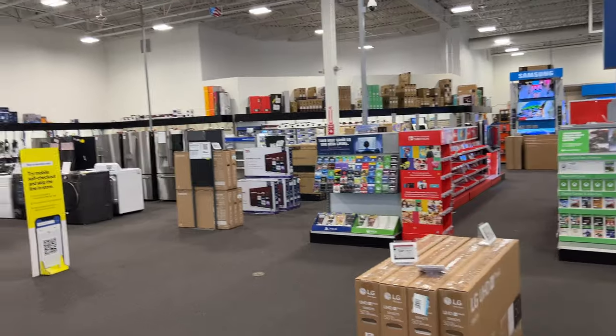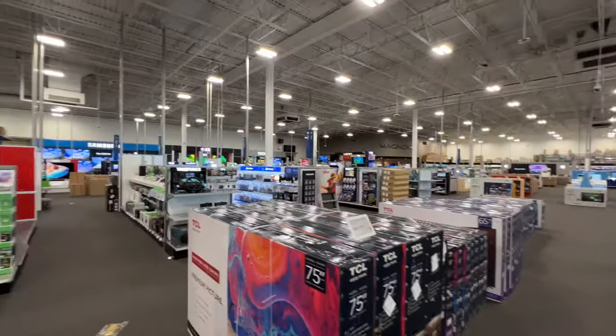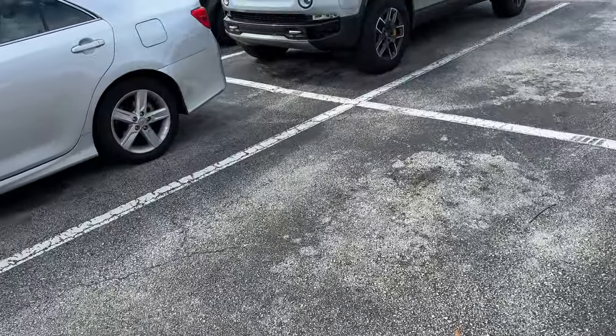This Daytona Beach Best Buy is huge, wide angle - this place is so big. It's funny how that worked out: I had to pick something up at Best Buy, needed air in the tires, and Wawa is right there. Can't make this up y'all.